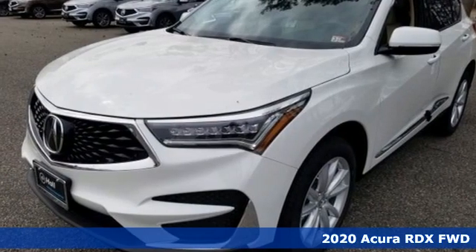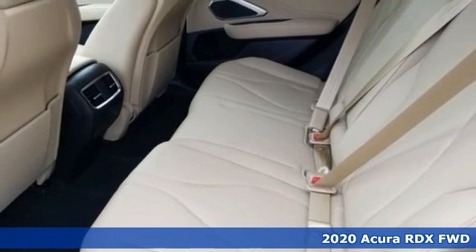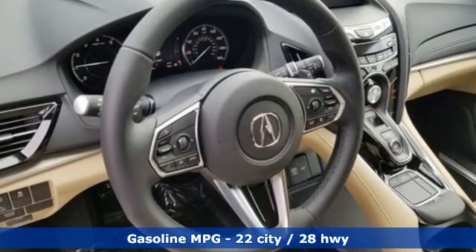Here's a new 2020 Acura RDX. It provides the comfort and luxury of a large SUV with the moves and fuel economy of a small one. And get ready for an impressive combination of features.